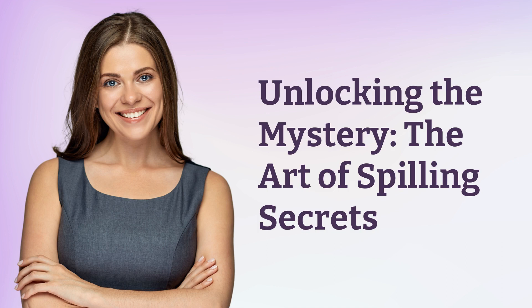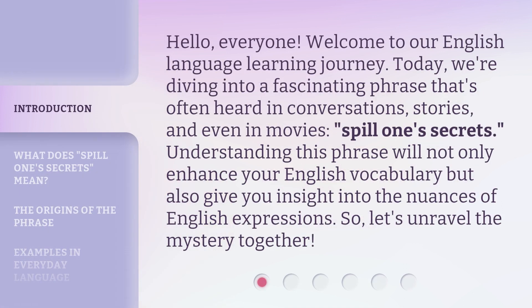Hello everyone, welcome to our English language learning journey. Today we're diving into a fascinating phrase that's often heard in conversations, stories, and even in movies: 'Spill one's secrets.' Understanding this phrase will not only enhance your English vocabulary, but also give you insight into the nuances of English expressions. So let's unravel the mystery together.